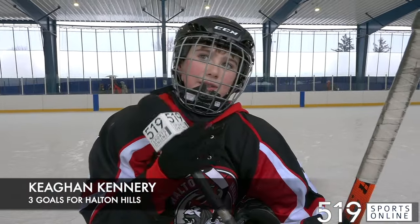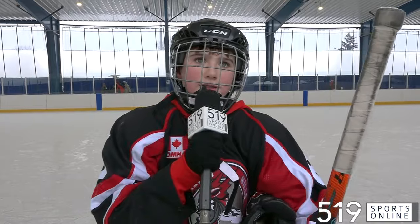It was cold — my touch was still really cold. But I scored my three goals and me and my friends just wanted to come out and have some fun.